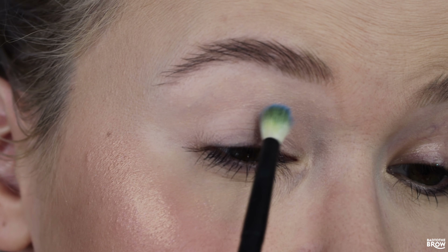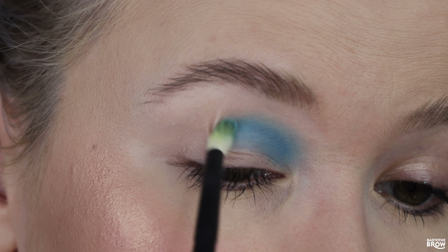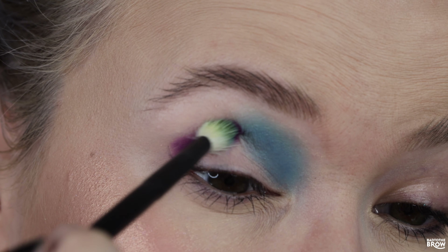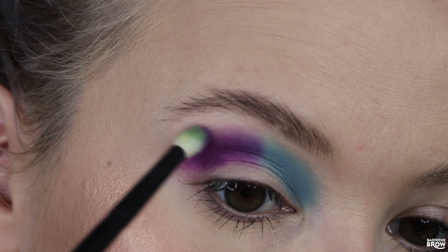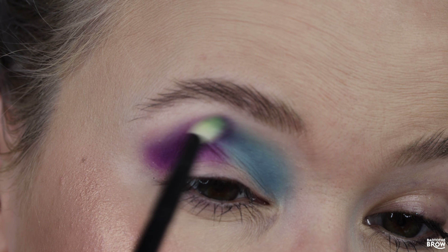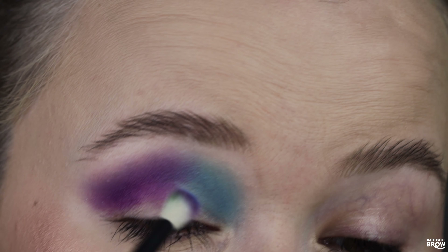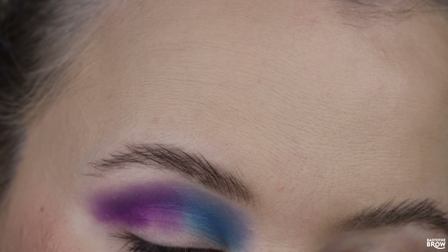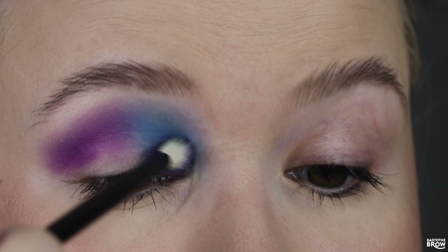Priming with the Natasha Denona eyeshadow primer. Going in with Azuray on the inner portion of my crease and blending that in using the Ruffer 13. Then taking Blaze on the outer half of my crease — same brush, just wiped it off in between — and blending that upwards, then blending them together. That blended really nicely and was super pigmented! This is my first time trying Odin's Eye. Going in a little more with Azuray, then taking Cosmos, putting it onto the lid and blending it into the blue.